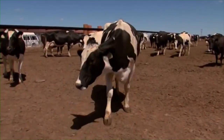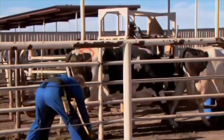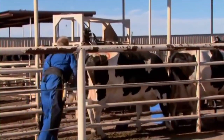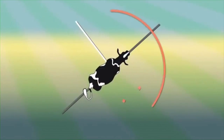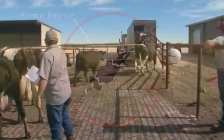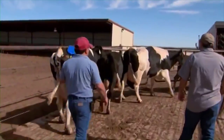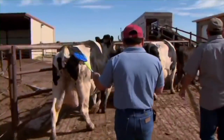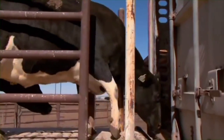This is why cattle may balk at shadows or a piece of trash on the ground. The flight zone is an animal's personal space or comfort zone. The flight zone for cattle may be 5 to 25 feet, depending on how often they have been handled. The flight zone increases when the approach is from the head and also increases when they are excited. The flight zone decreases when the animals are in a single-file chute.